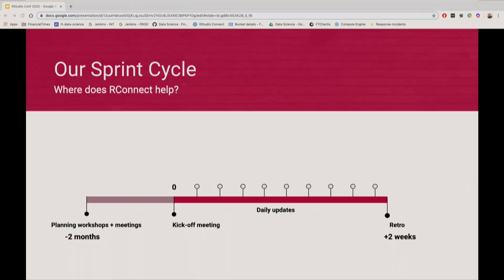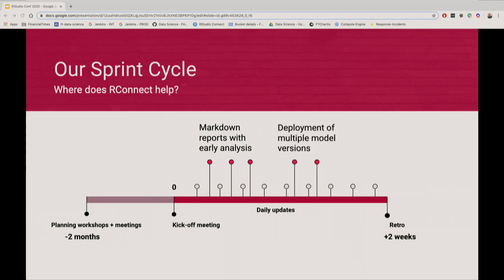Moving back to our sprint cycle and how RStudio Connect and the new pipeline have made us better working in an agile setting: creating markdown reports and providing results from any early analysis is really easy now. We can move between research and development to deployment whenever we need to. We can deploy multiple versions of the same model very easily. And on top of that, we can create dashboards or alerts to make sure that all of the models look fine and there is no performance drop or any failure in the scheduled runs.